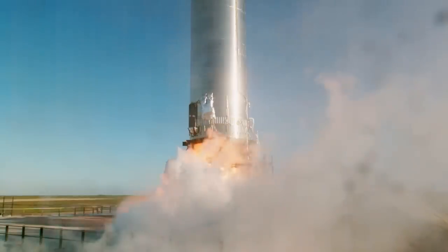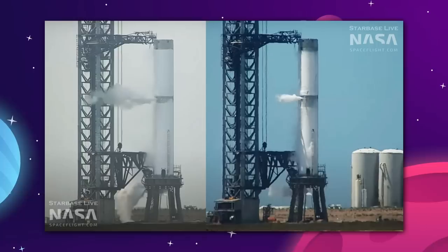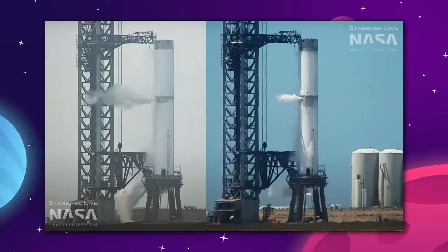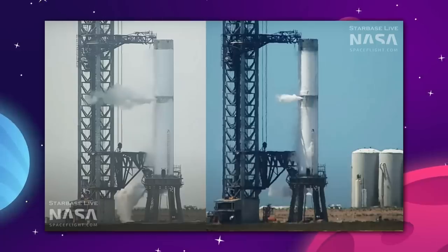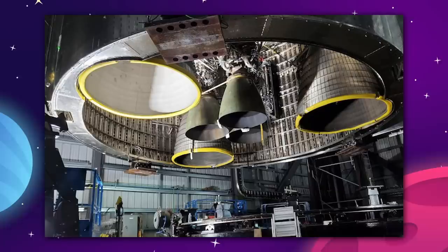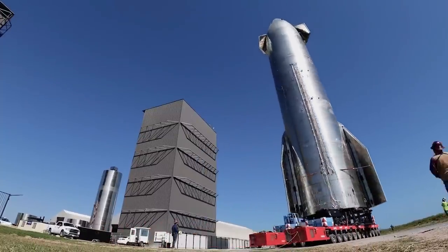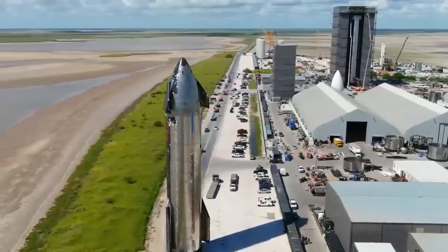This was all done in preparation for S24's first static fire test, including a structural test done on the suborbital launch test stand to see if it can take the simulated beating that would be caused by those new Raptor V2 engines. As usual, SpaceX isn't taking any chances.